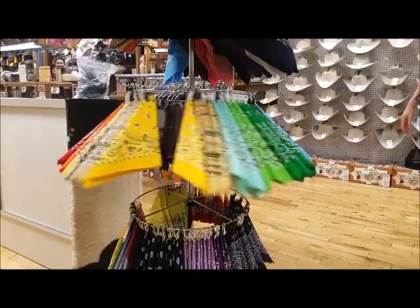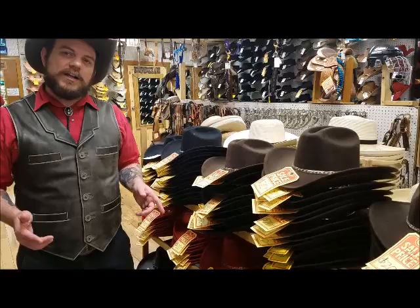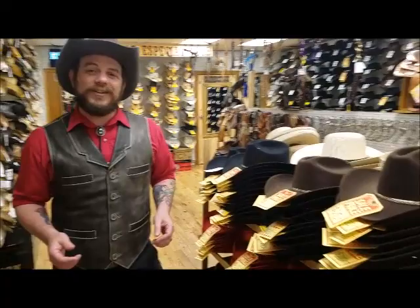And what cowboy costume would be complete without your bandana? We have them in a few colors. Now, when we said cowboy costume from top to bottom, we meant it. At the top, we've got the cowboy hat. The ones I wanted to show you right here are the cowboy hats that we've got on sale for $20 — perfect costume cowboy hats. But if you ever wanted the genuine article, the Stetson, the Resist-All, we've got those too. Just take a look around.